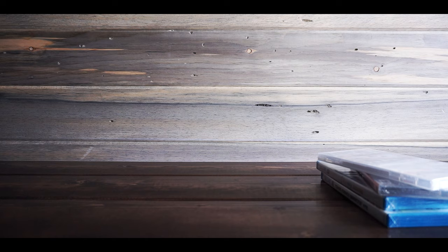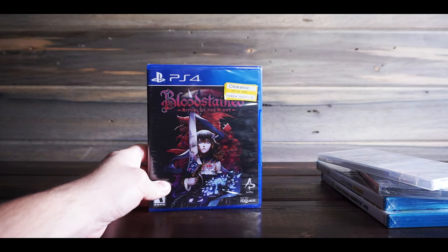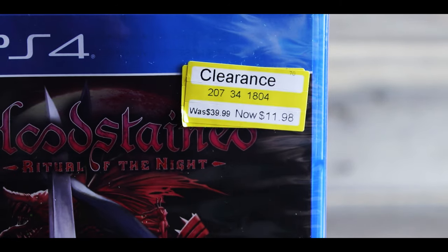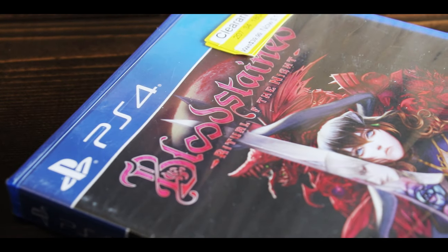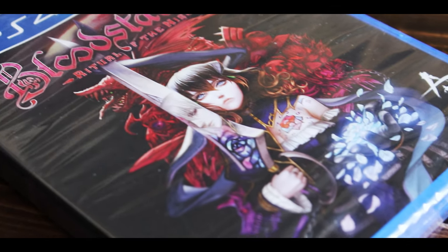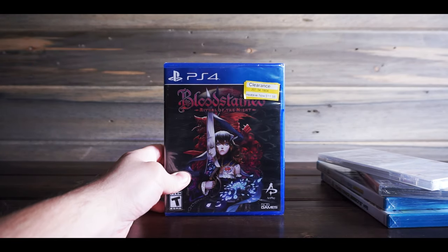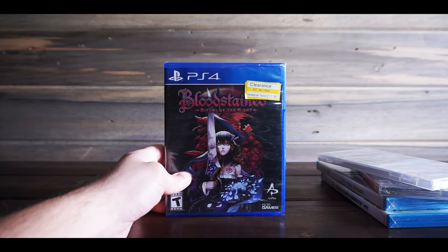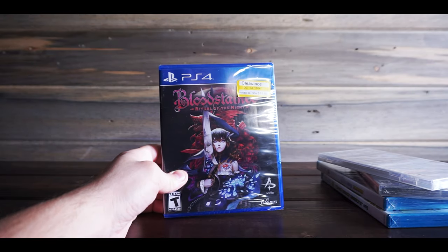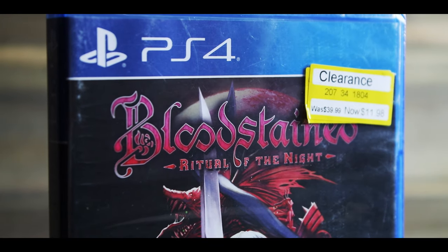Here's another one. I went to Target about a week ago and found this one — it's Bloodstained: Ritual of the Night for the PS4. It was on clearance for $11.98, which is basically $12. I haven't ever played any of these either, but they say it's like a Castlevania game, which I like. I'm a pretty big retro fan, so I figured if someone's going to make something like that and it's only $12, I'll give it a chance. Also sealed.